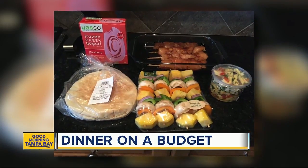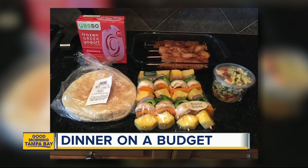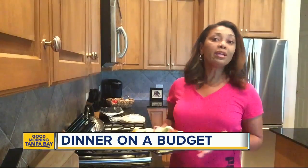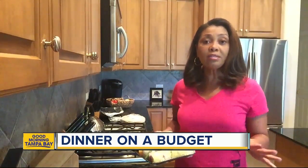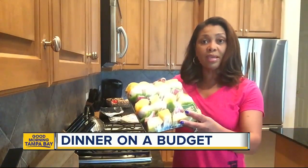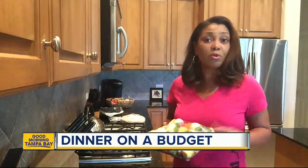Everything you need is conveniently assembled and ready to cook. You even get pasta salad, pita bread, and dessert. What I really love about this meal is that it's so easy and so convenient. Everything's already done for you — the vegetables, the meat, already on the skewers. All I have to do is put it in the oven.